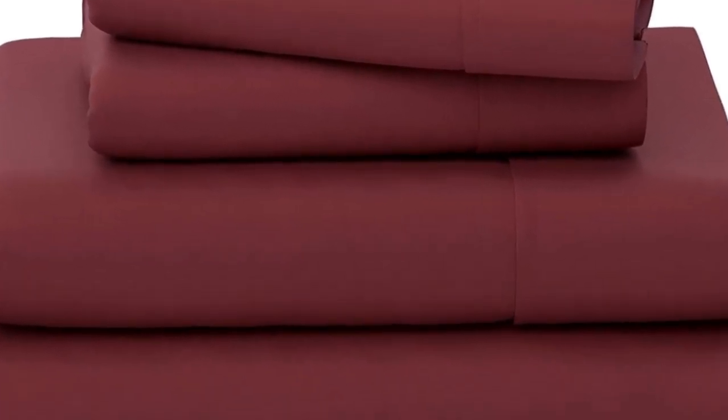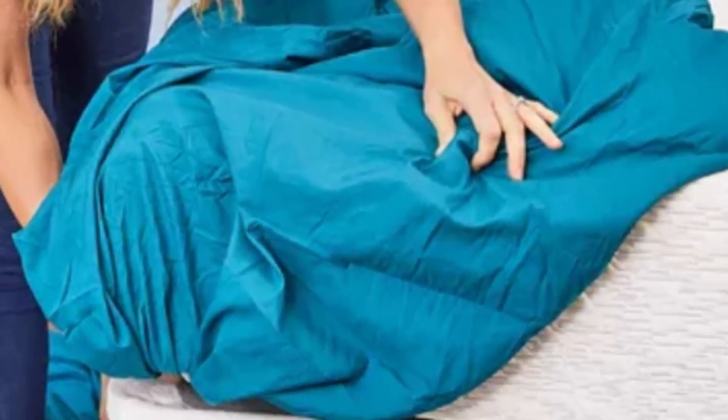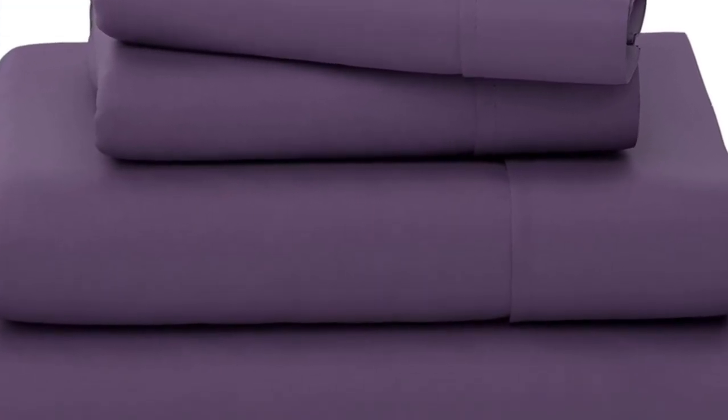While the fitted sheet was a little snug, it has elastic on the sides to keep it in place. The brand says it's 16 inches deep, but we're skeptical and think it may not work on a thicker mattress.